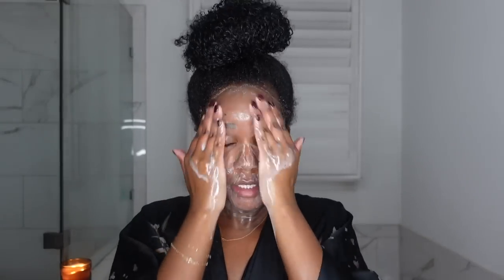Even though most of the makeup is pretty much gone, I like to go in a second time with the cleansing balm and add water to get that milky consistency — I like it to look like this. I go over my face a second time just to be sure, because there's nothing worse than going to sleep with makeup on. My skin is really sensitive and reactive, so if I don't cleanse properly I will wake up with breakouts.